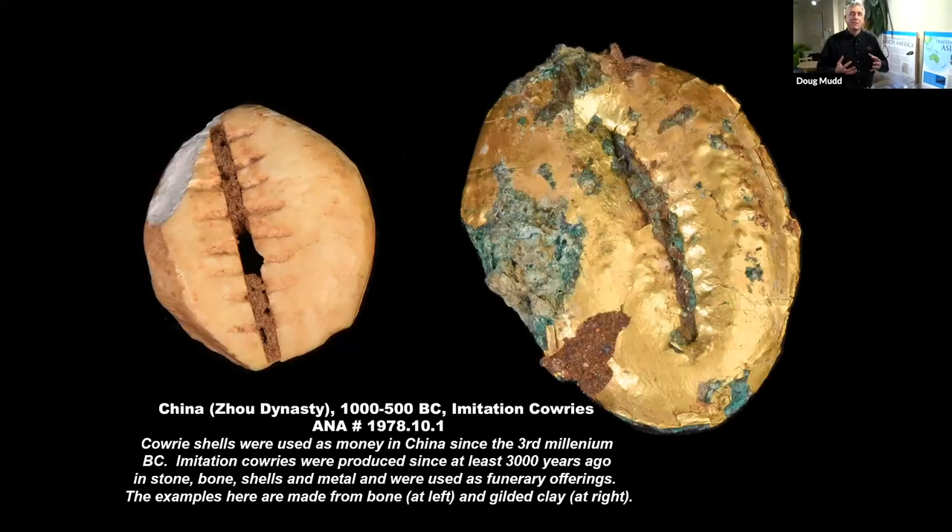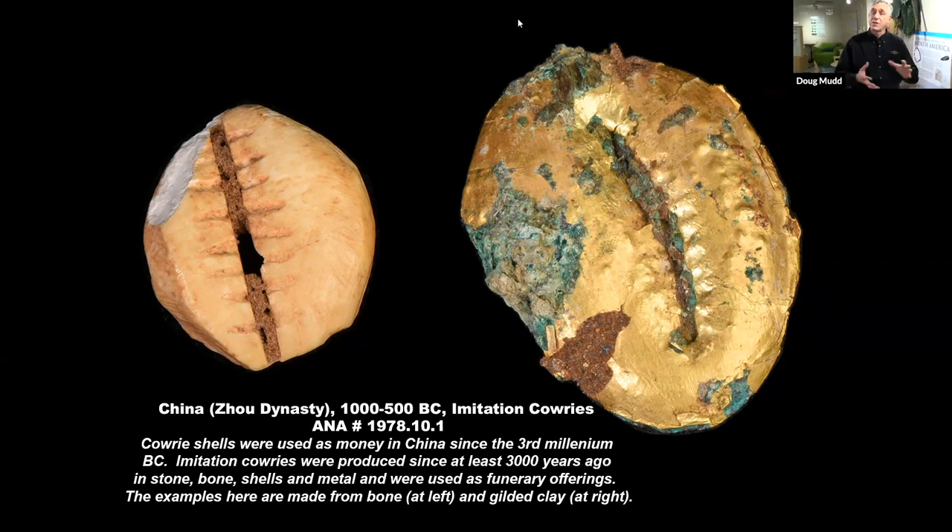Cowrie shells became the representation for money in China, where they were used for almost 5,000 years. Because cowrie shells became so identified with the idea of money, people started making copies — imitation cowrie shells out of bone or shell, including in one case a gilded cowrie shell — and started using them as symbolic money. When somebody died, the ancient Chinese would bury them with goods: clothing, furniture, all the things they would need in the afterlife, sort of like what the Egyptians used to do. One of the things they thought they would need would be money. Rather than use actual cowrie shells, they started making imitations and burying them with people so they had symbolic money to use in the afterlife.